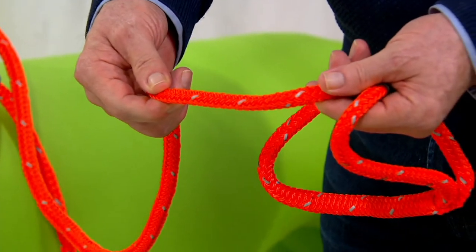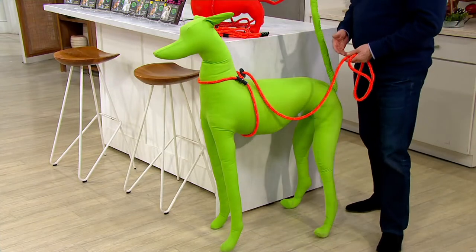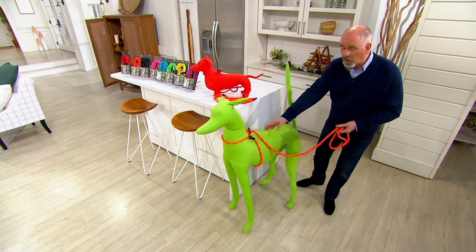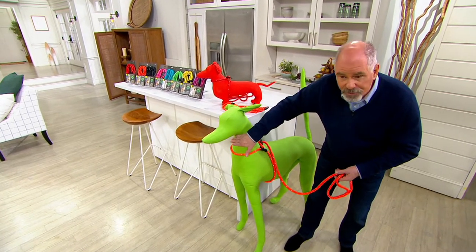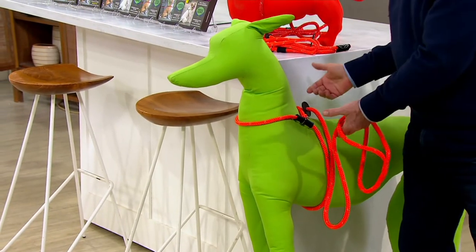I want to say something. When I met Lisa seven years ago, she was not a television personality — she wasn't a celebrity. She was just this woman with a passion to create a better way to walk a dog. Nobody wants something around their throat. This goes around the barrel of their chest, not their throat, and around right behind their legs, so they're secure.